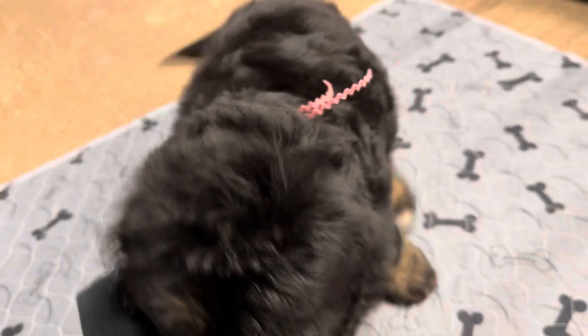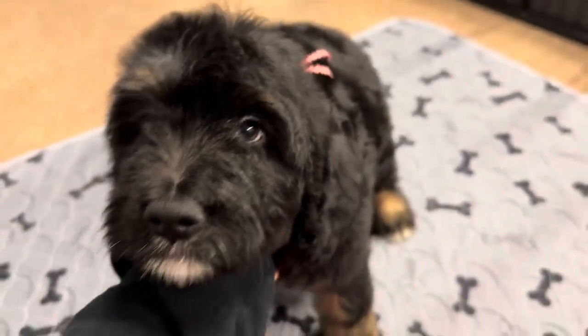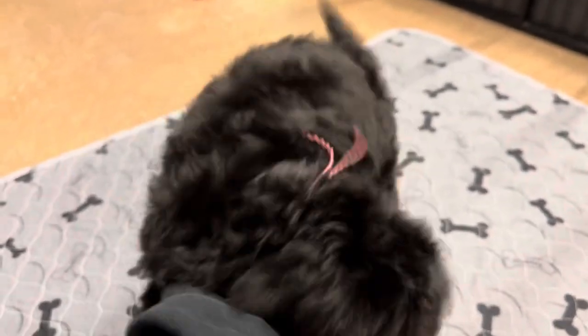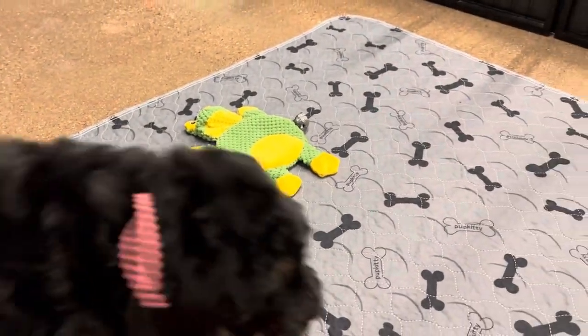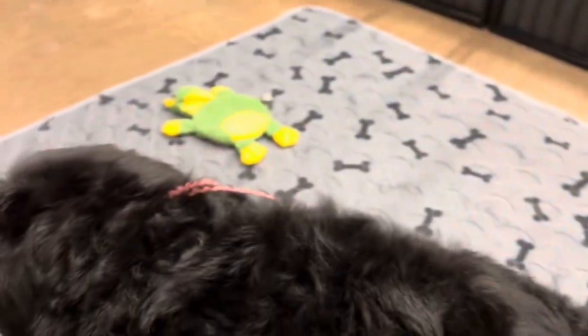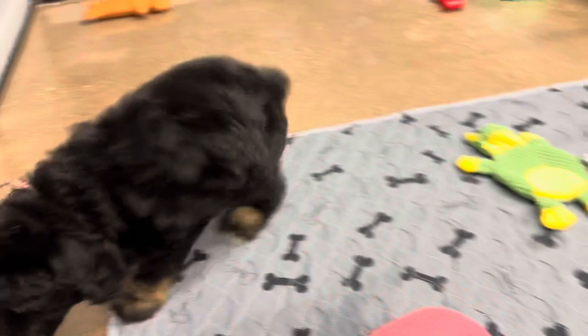So many kisses. You're a sweet girl. Oh yes, am I getting the right spot? You guys are just giant lap dogs — like 60, 70 pound lap dogs, aren't you?